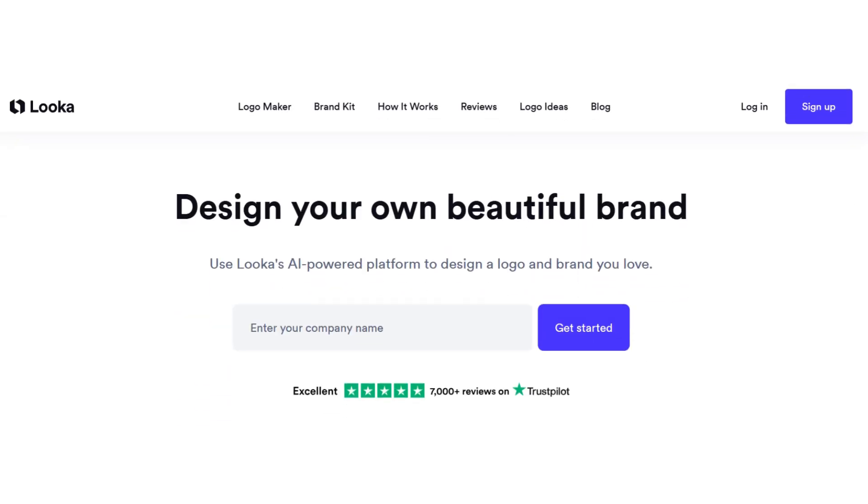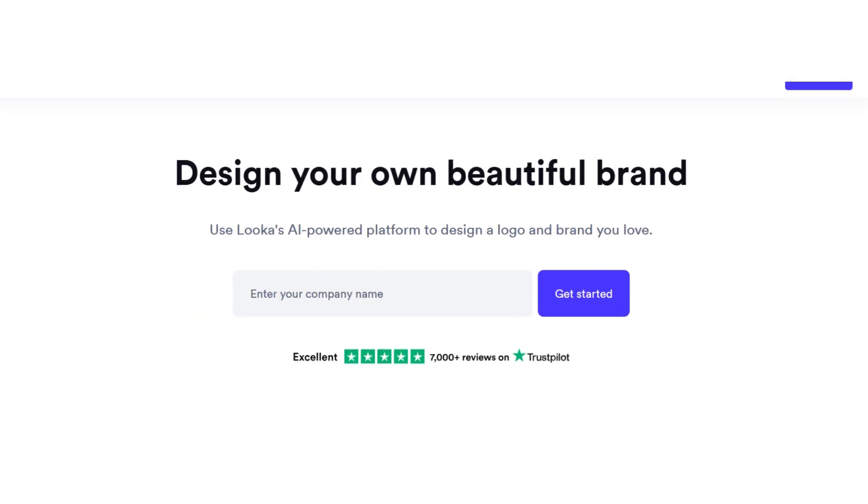Finally, Looka. A powerful AI that lets you design a complete brand kit, including logos, social media graphics, and even mock-ups.